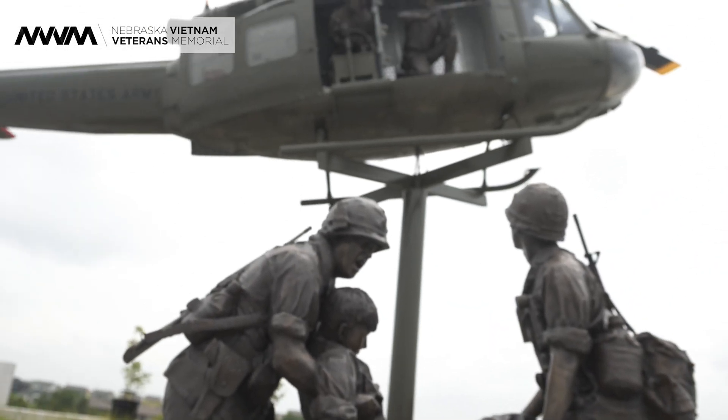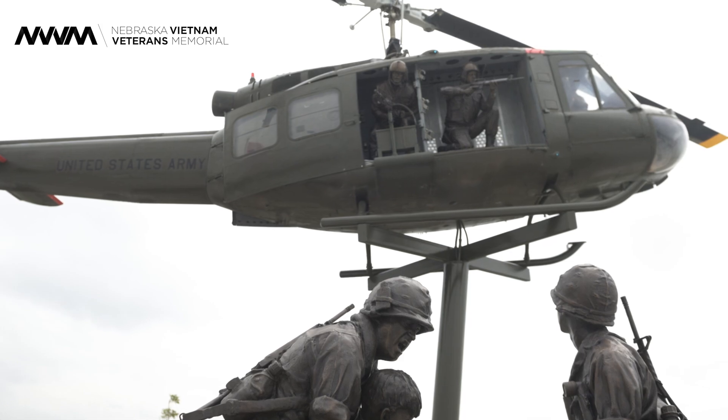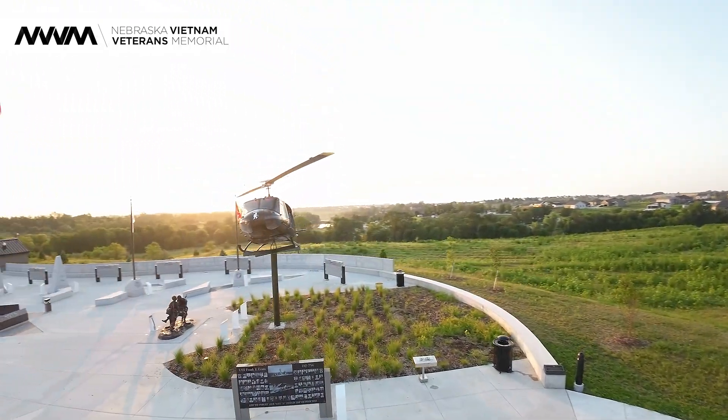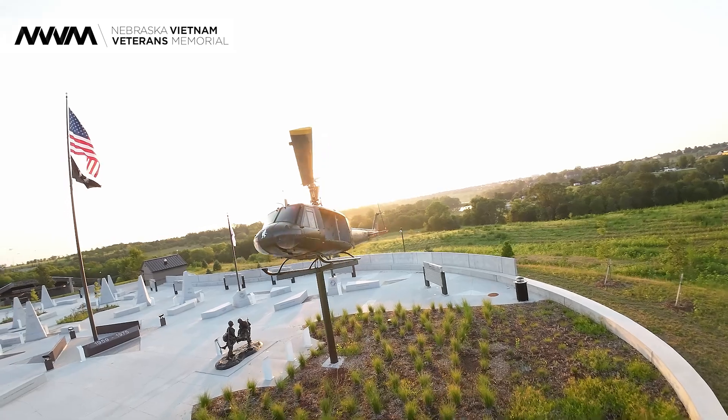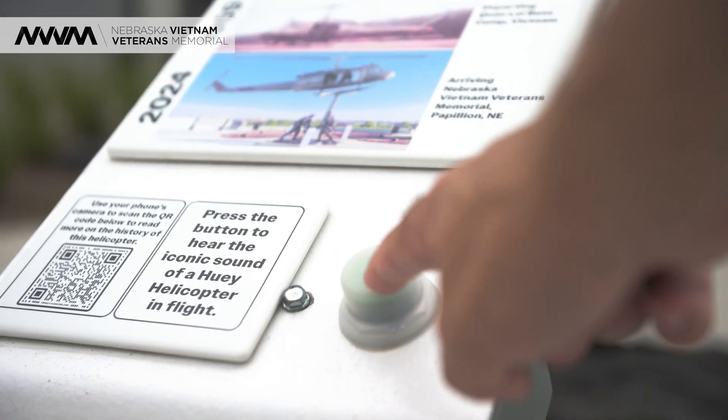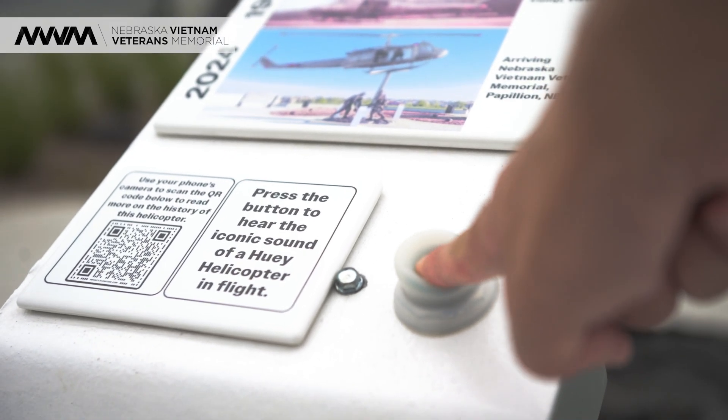Finally, there is the QR code associated with our helicopter. Our helicopter is very special. When you come to visit, there are plaques telling you about each of the flight crew members. There's also a button you can hit, and you will hear the sound of a Huey helicopter, which is an iconic sound in and of its own.